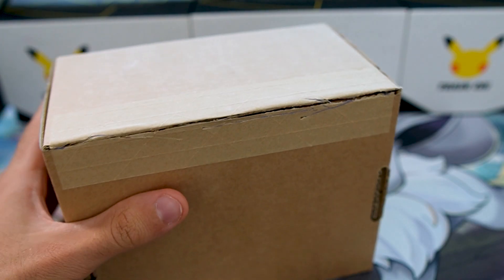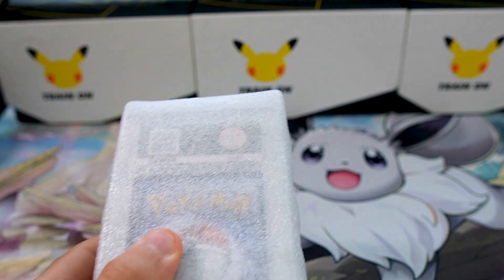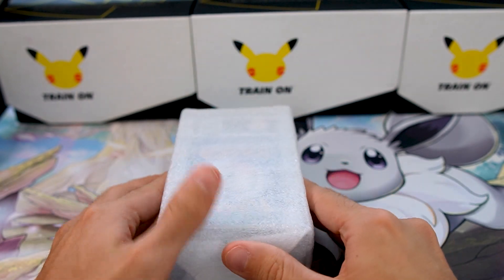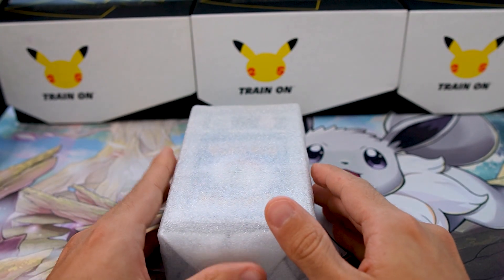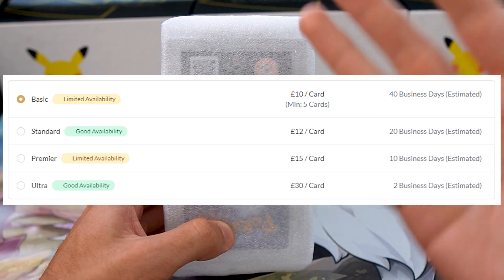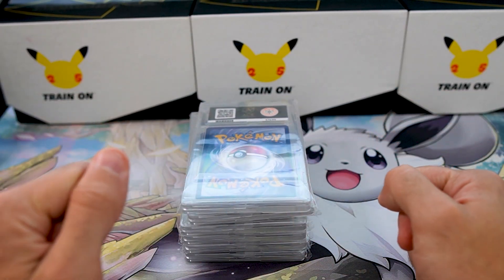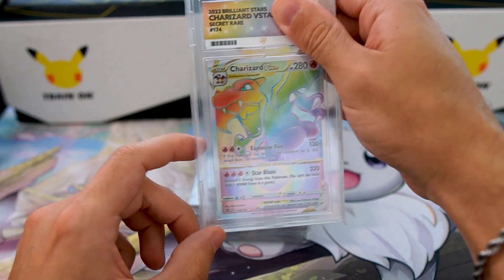We've got the seal undone — I'm so excited, look at how nice this box is! I actually sent off six cards in this submission, and I've got another big submission coming of about 17 cards. This was one I sent with a premium service, which takes about 10 working days on average. Here are all the cards — let's turn them around one by one and see what we got.